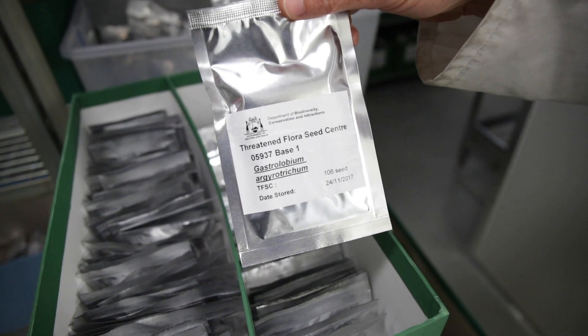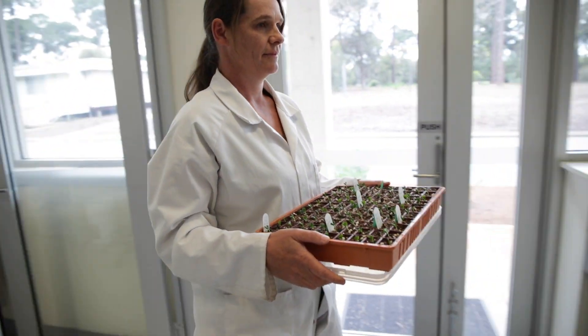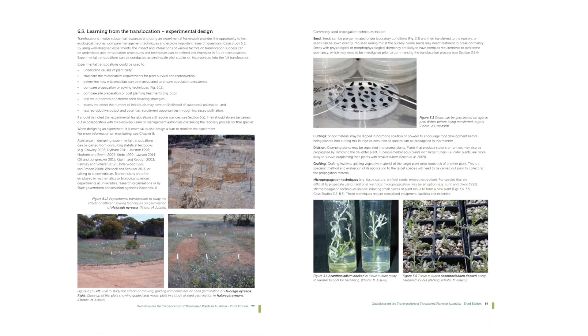We've had extensive input into this edition of the guidelines from people from the major organisations around the country who have involvement in plant translocations. We've collated all new photos and 23 new case studies as well.